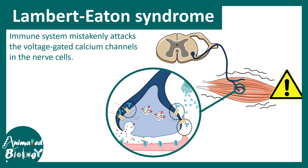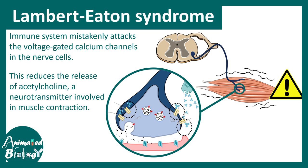In Lambert-Eaton syndrome, the immune system mistakenly attacks the voltage-gated calcium channels in the presynaptic terminal. These VGCCs allow calcium to enter the presynaptic terminal, which is crucial for neurotransmitter release. This process is abrogated at the neuromuscular junction, resulting in less acetylcholine release from the presynaptic terminal, which ultimately leads to decreased muscle contraction and eventually may lead to muscle paralysis.